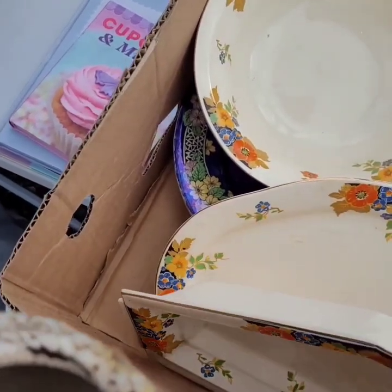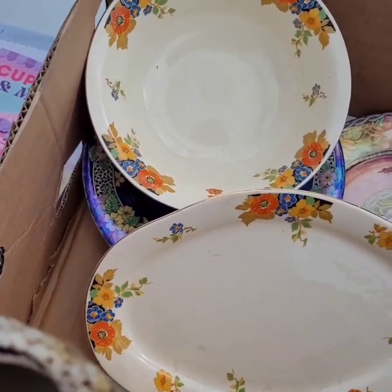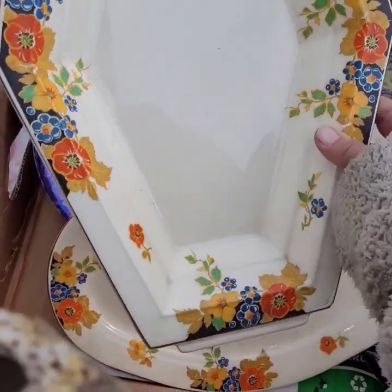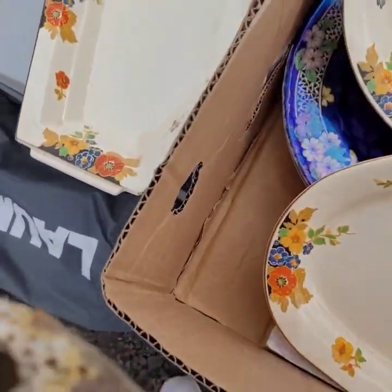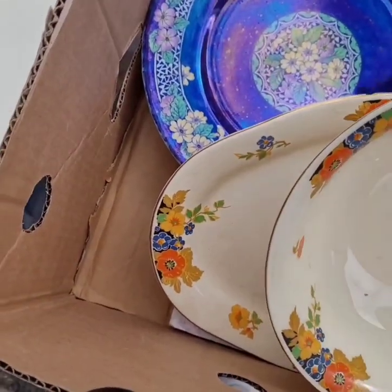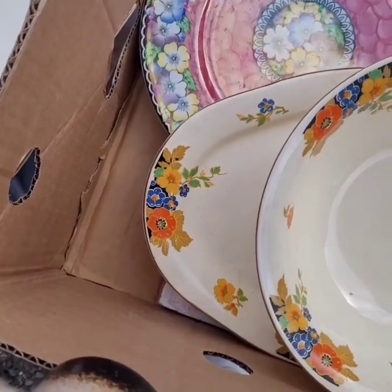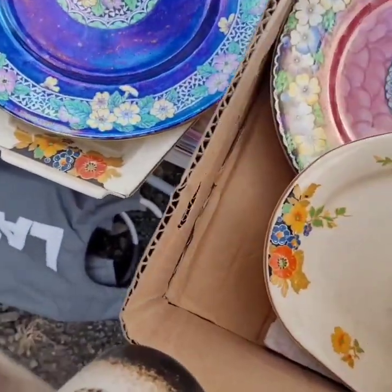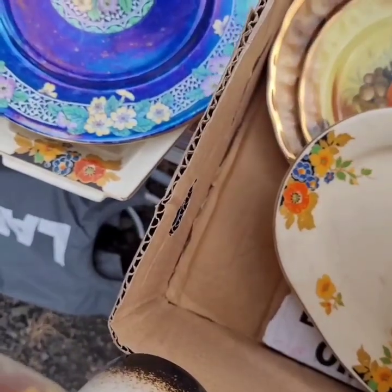Thank you. These are small. It's nice. They are really nice.